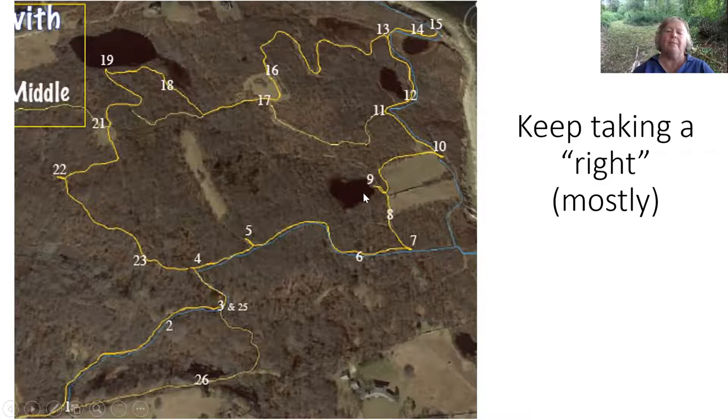Just to remind you where we are: we've left the blue trail and went this way to Stump Pond, then down to Teardrop Pond, then this is Little Sockum and the bluff edge we just saw, and then this is the back swamp associated with Little Sockum.